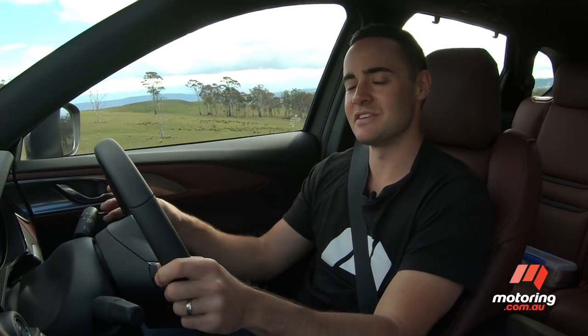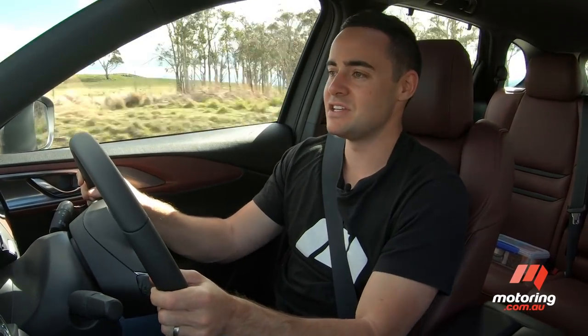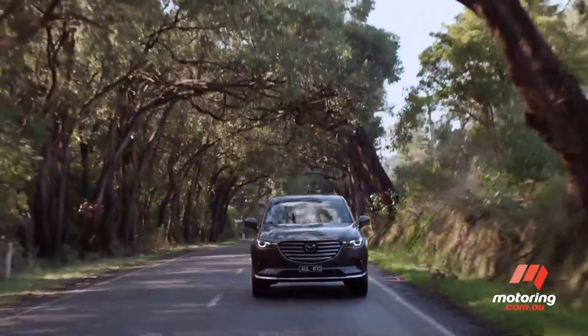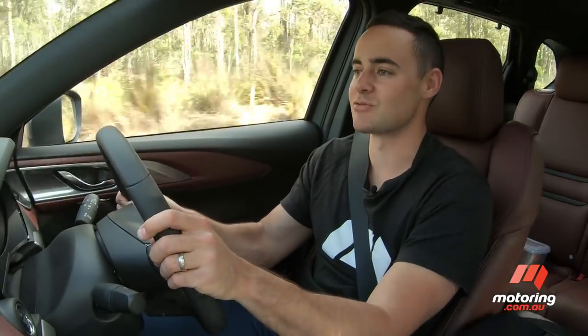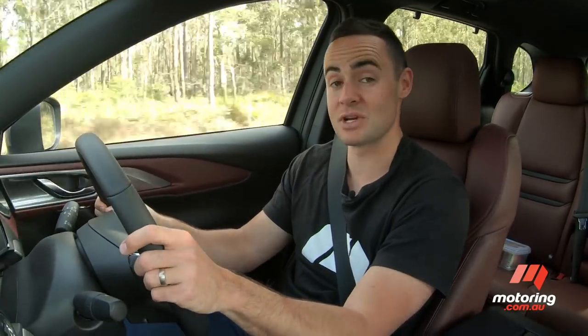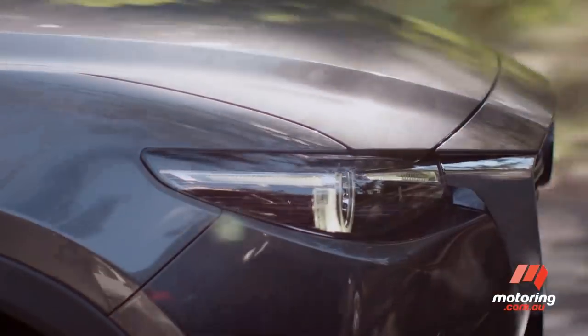Fuel use is a little up for debate by comparison. The official fuel claim for the all-wheel drive variant is 8.8 litres per 100 kilometres, though you're probably likely to use closer to 10 litres in a mix of conditions. Overall, the CX-9 continues to lead its segment in terms of ride and handling balance. It has this uncanny ability to shrink-wrap itself around the driver, despite being more than five metres long and tipping the scales at about two tonnes.